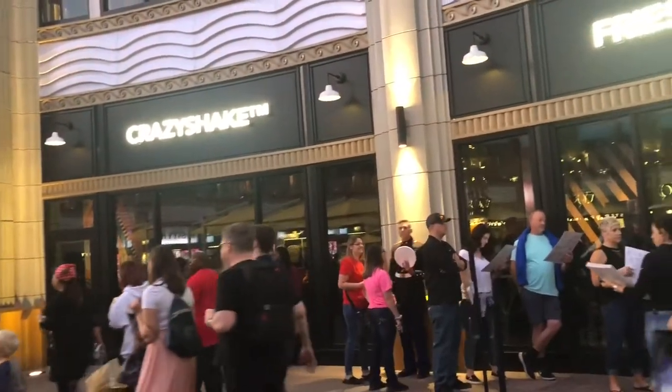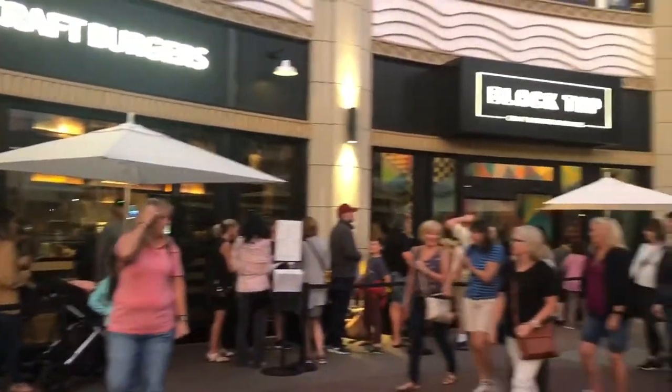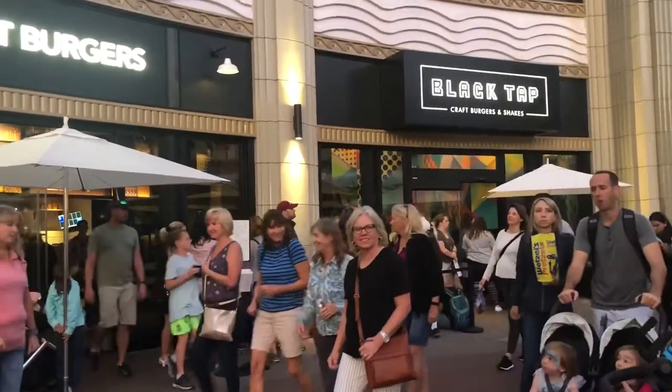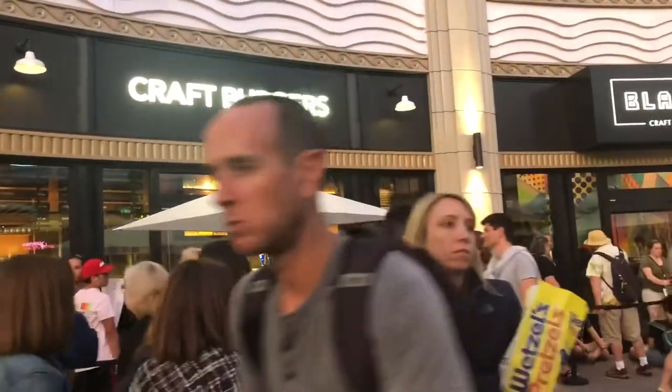Every time we've ever been here it's always been a long line. The line starts here and goes all the way around to the front of the door. You order your food right inside and then they'll seat you, so everyone waits in this line.